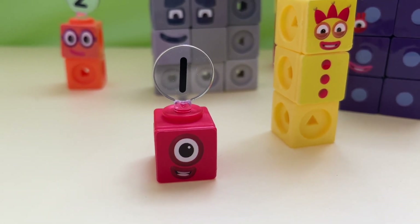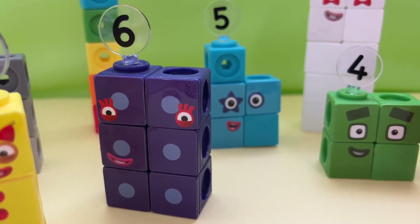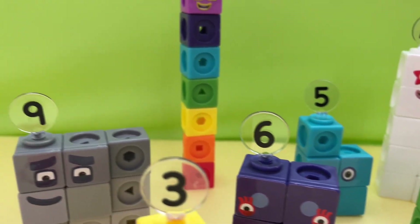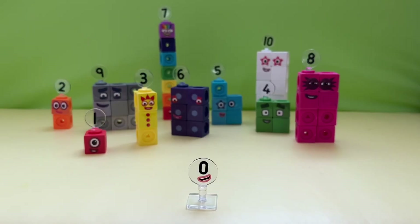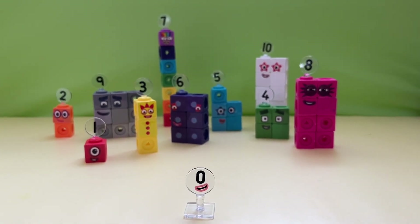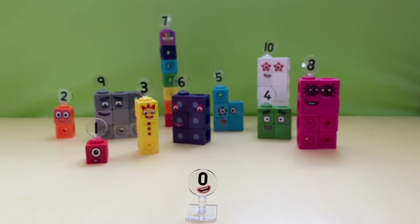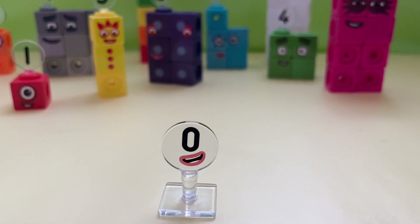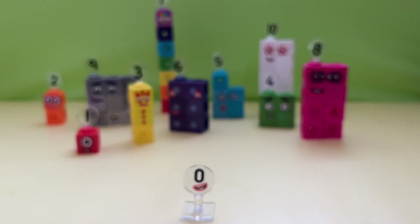Today we've got something pretty special and a little bit different. It's a number block game called Number Hunt, and you can play along. So get ready, because here we go! Okay, as you can see, we've got all the numbers 1 to 10 here. And for today's challenge, we're going to hide all these numbers inside our room. You are going to help us find them. So I hope you are ready. Yes, I'm ready. Let's go find all those numbers!